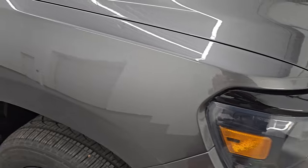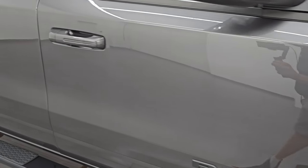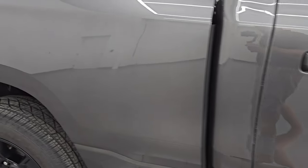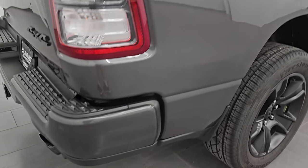Granite crystal is one of my favorite colors on the Rams — it has a lot of metal flake in it, with some purples and some greens. This one is more of a silver gray. Sometimes the color mixtures are a little different from one granite crystal truck to the next. As you go down this side, take note of how clean that body is, how reflective and mirror-like that paint is.